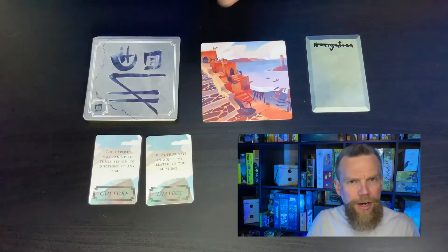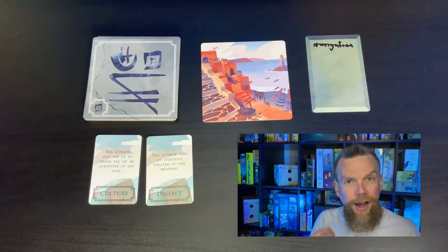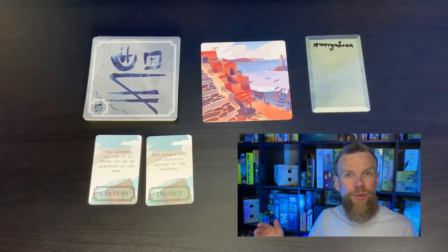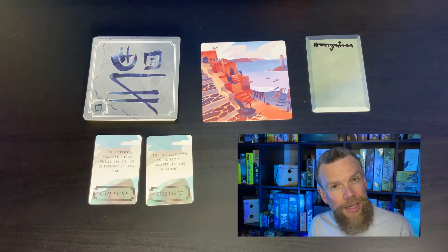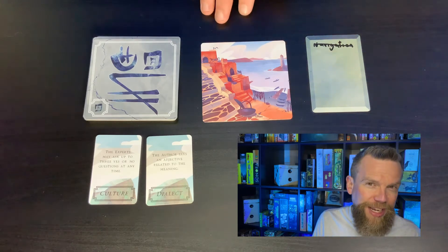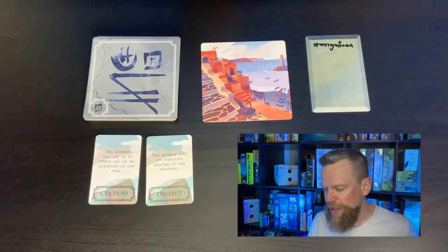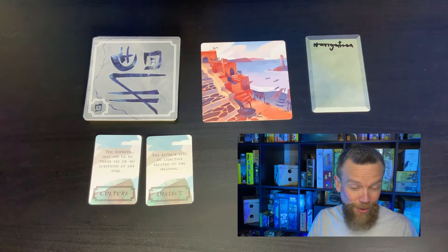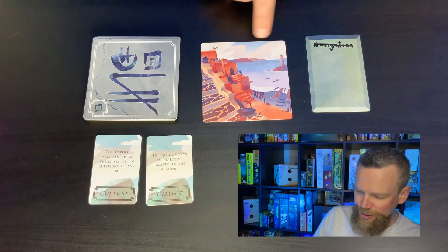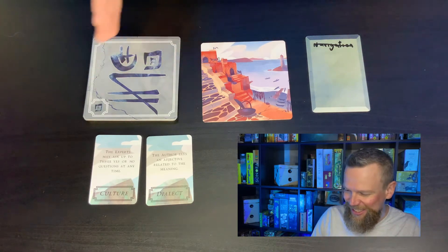Eventually, you get to card number four, which says use an ability — that's when you use one of these power cards. The one my son chose was dialect, and I had to think of an adjective related to the word I had chosen. I chose the word kitchen, and the adjective I picked was hot. That didn't really help him right away. I think the first thing he wrote after hearing the word hot was sun. There's no sun in the picture, so that might make sense — the sun is hot — although this is a cloudy kind of picture.